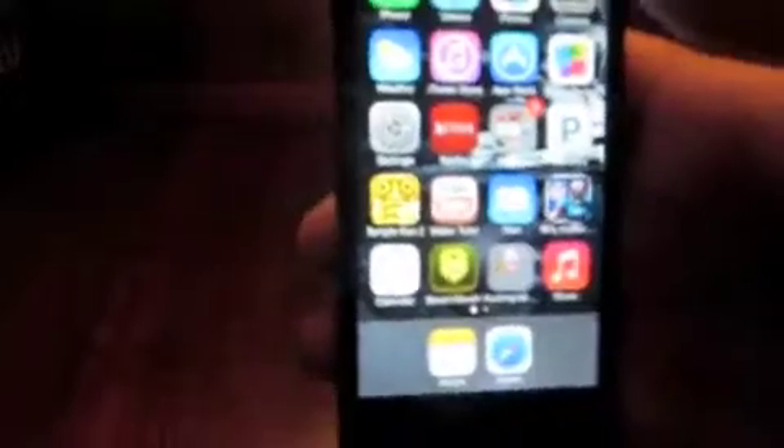What you're going to do is take that app and move it into your dock. I'm going to move my other apps out first. Make sure you have another app in there too, other than Notes. Then click the home button so they stop shaking, go back to your first page, and make sure it has a folder on it — because this glitch will not work without a folder.